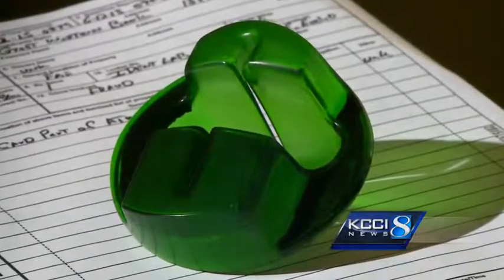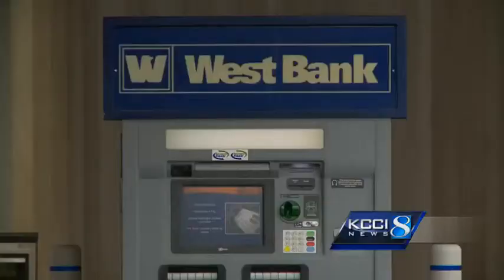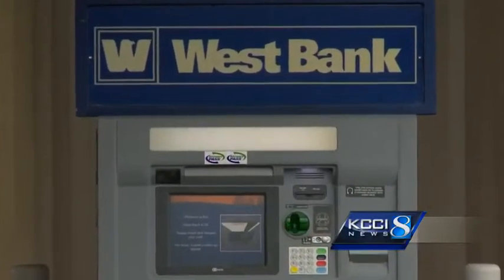Skimmers also come in different colors, like this green one or in a grayish color that would look similar to an ATM, making it hard to tell it's fake. You'd think you'd be able to see that thing in the ATM when you put your card in, but if you can't, it makes you kind of think twice about using your ATM cards.